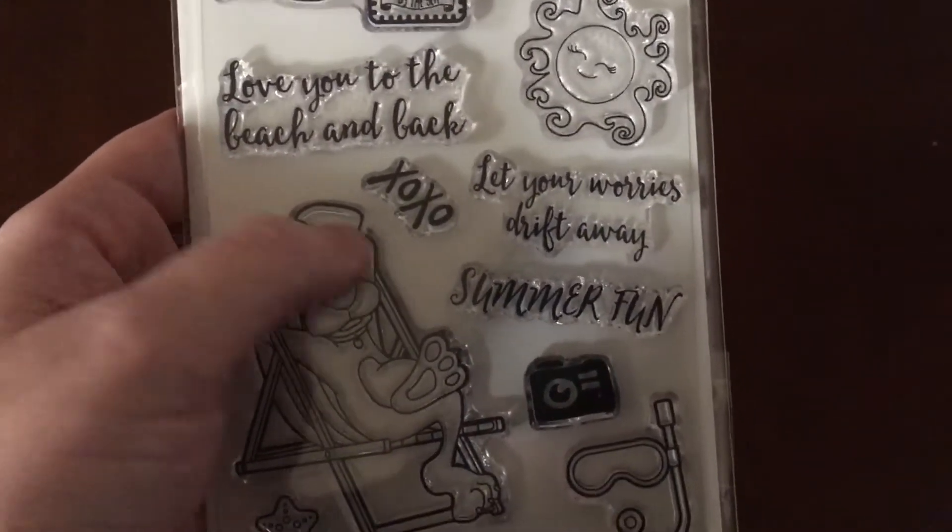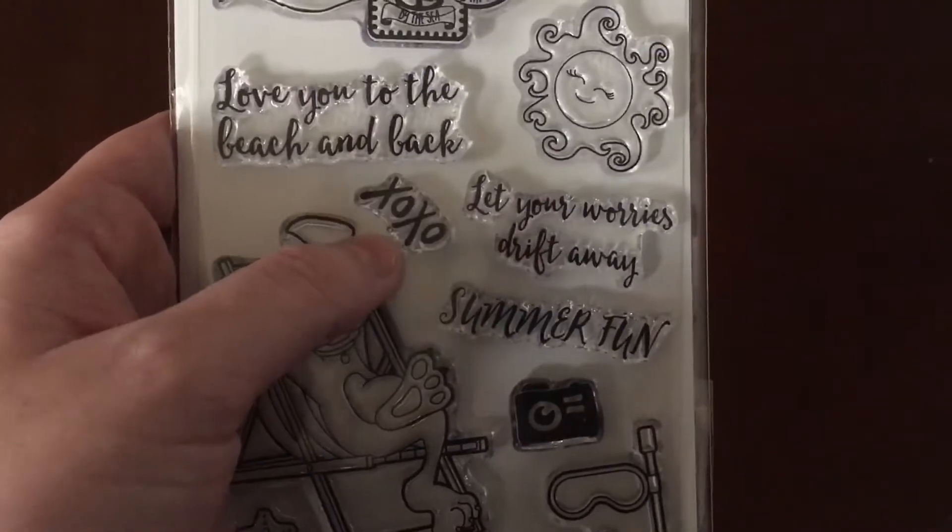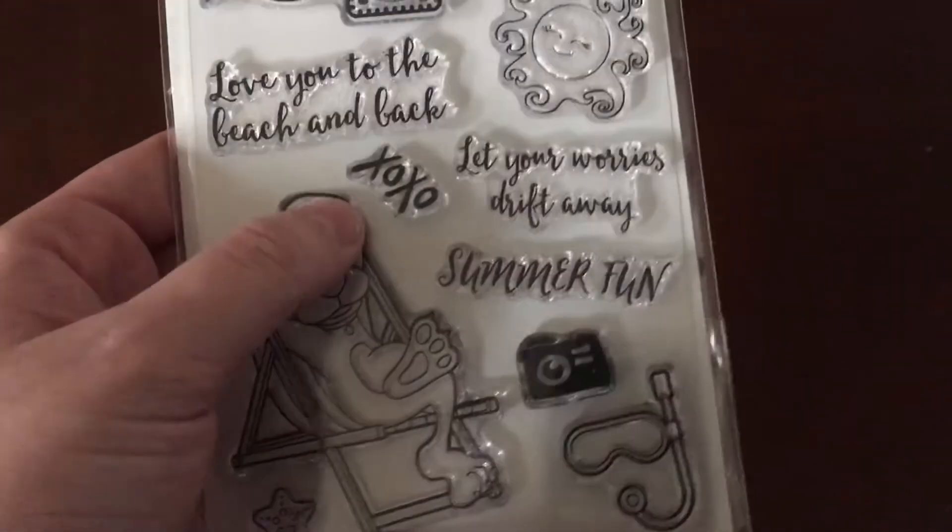Love you to the beach and back. Let your worries drift away. Summer fun. XOXO. Super, super cute.